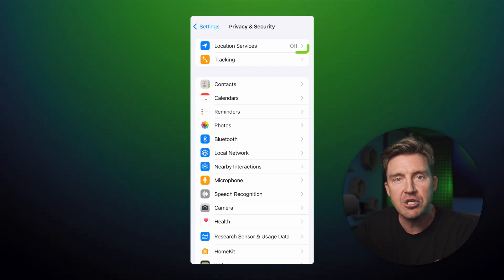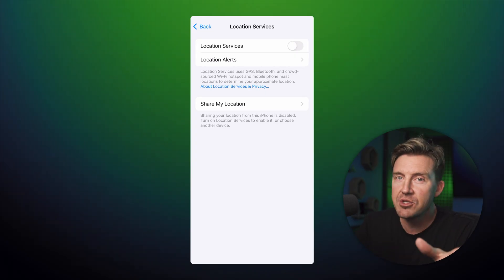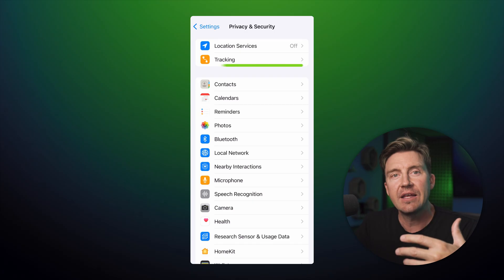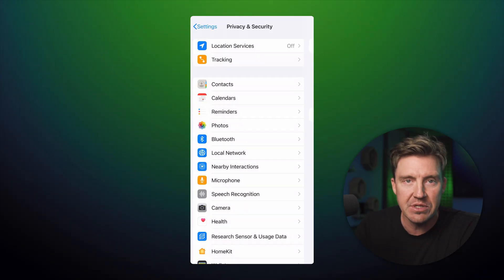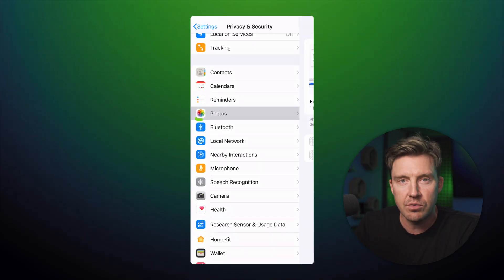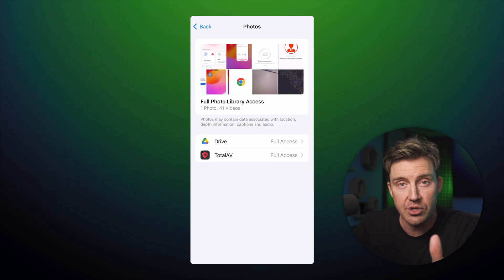By clicking on Location Services, you can see which apps have been using your location — I recommend turning off any that you don't recall giving permission to. By clicking on the Tracking tab itself, you can instantly remove access to any apps that are tracking your activity across other companies. And the Photos button lets you choose exactly which platforms can access your pictures and videos.